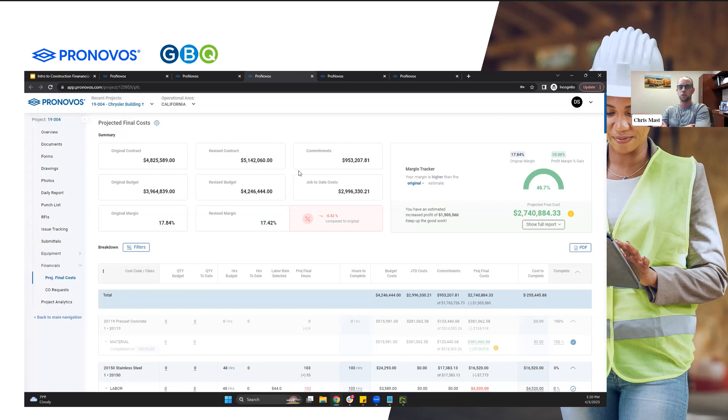A lot of times you have project managers who are notorious for having estimates that are either really conservative or really aggressive. And you don't necessarily want to mess with your project manager's estimate within whatever program you're using. That's why a lot of people use Excel — so they can update that estimate outside of what the project manager sees, to adjust it so that you're recognizing a more reasonable amount of revenue. Because we just saw how much that impacts the financial statement. Having the ability to come in here and make some of those adjustments is really valuable.